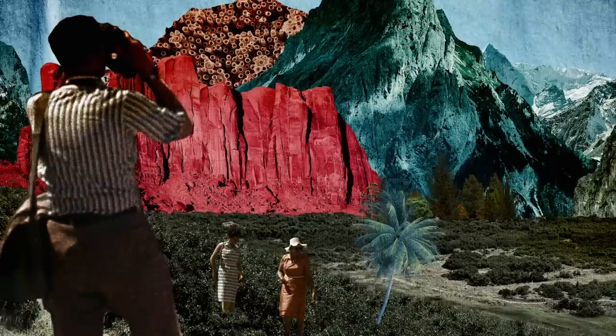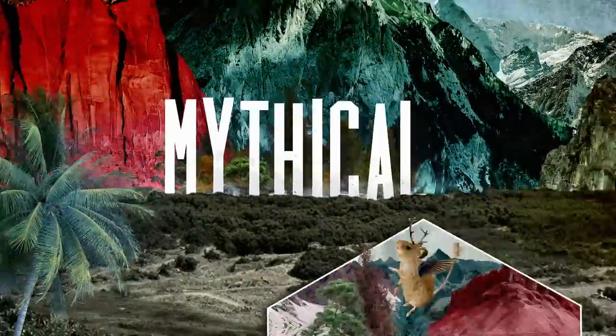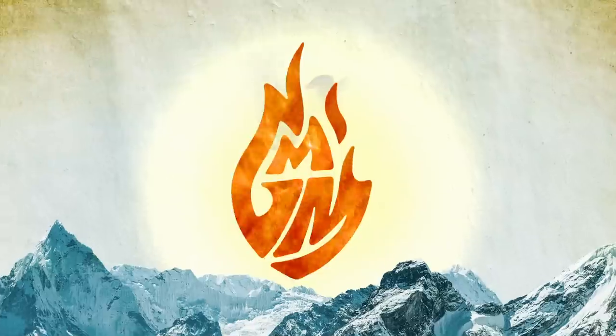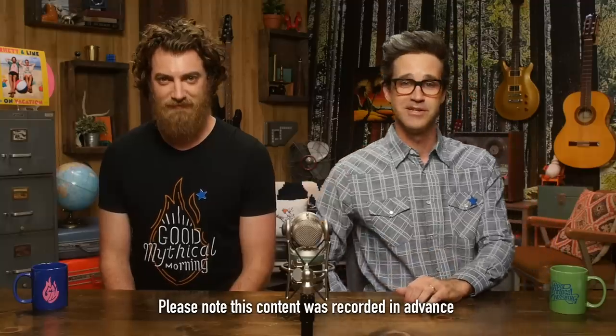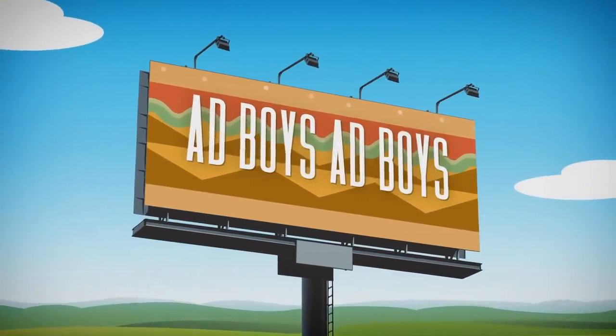Which fast food burger looks most like its advertisement? Let's talk about that. Good Mythical Morning. Bad news, y'all — Farmersonly.com ain't the only place where photos look a little too good to be true. Fast food commercials and advertisements are also guilty of enhancing appearances of their burgers. In the spirit of competition, we're gonna see which fast food chain's advertisements look most like the real thing and which one is the biggest liar. It's time for Ad Boys, Ad Boys, Burger Edition.